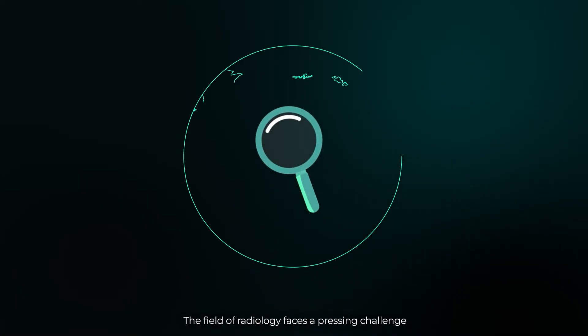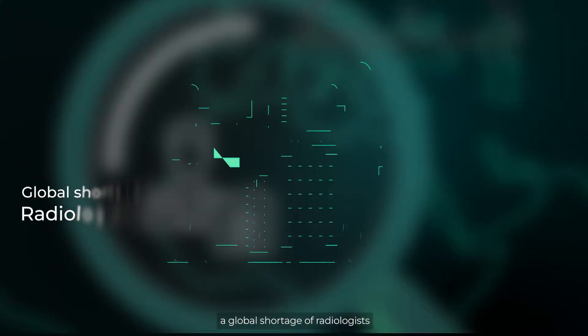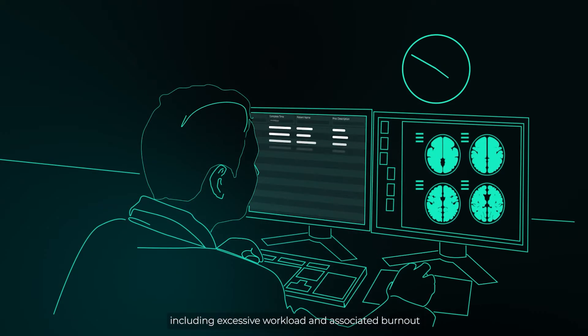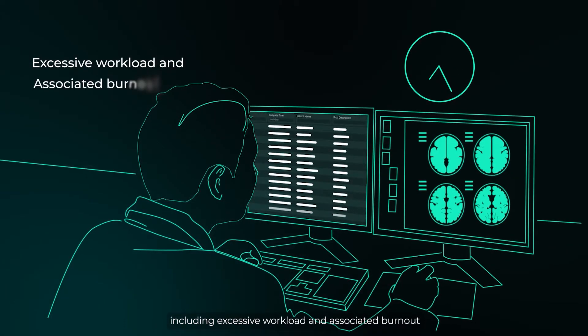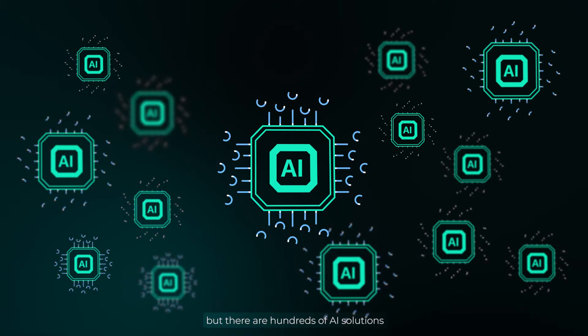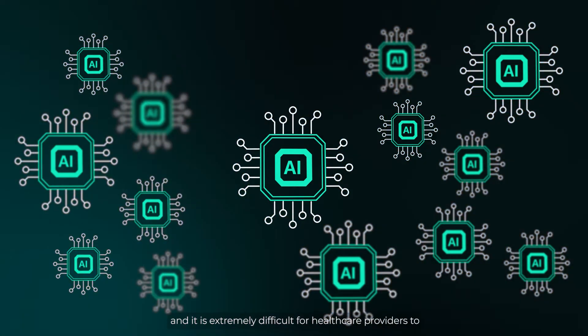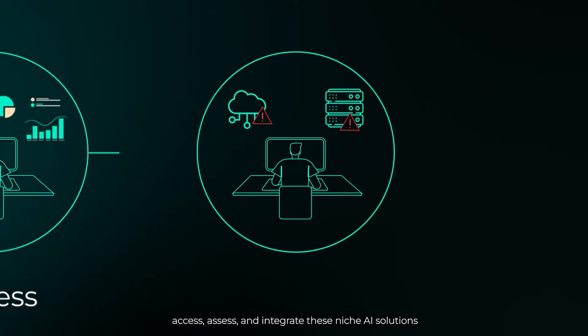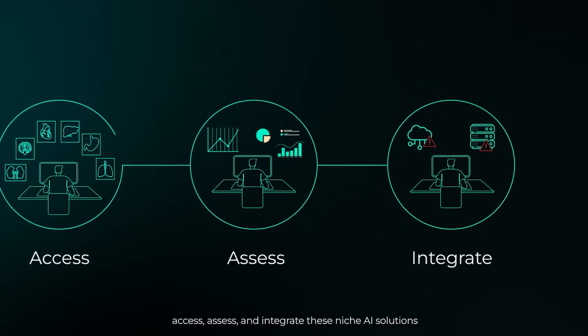The field of radiology faces a pressing challenge: a global shortage of radiologists. This shortage is exacerbated by many factors, including excessive workload and associated burnout. AI has emerged as a solution to this, but there are hundreds of AI solutions and it is extremely difficult for healthcare providers to access, assess, and integrate these niche AI solutions.